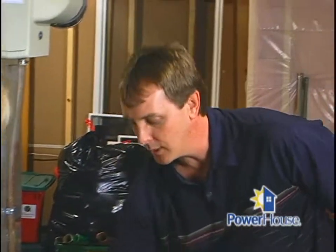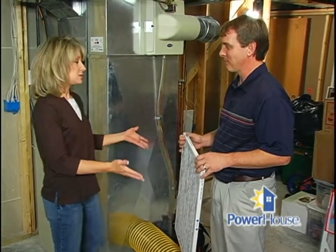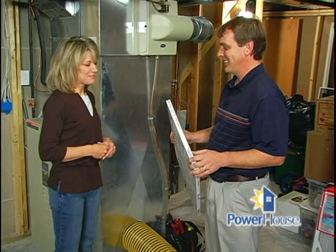What should I do after I have this done to maintain it and keep my ductwork clean? The best thing you can do is change your filter regularly. For most people who have a one-inch filter, they need to be replaced monthly. Every time you get your gas bill would be a good reminder. Thanks for this great advice on how to keep our home clean and healthy.